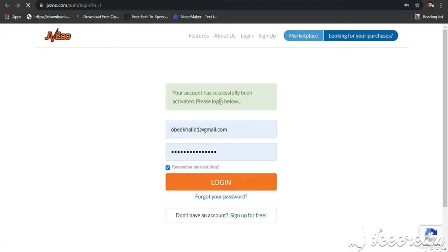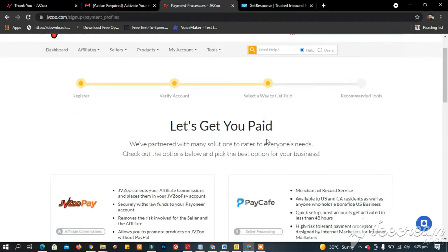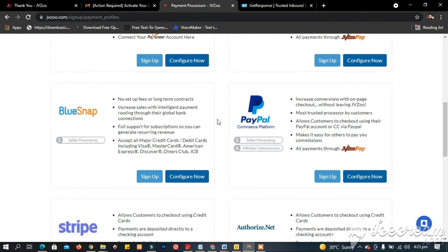Let's log in to our account to start setting up other things. The next step is selecting the best means for you to get paid as an affiliate and vendor marketer.